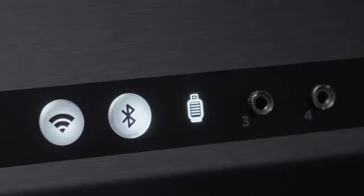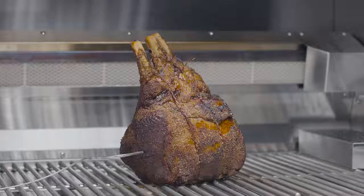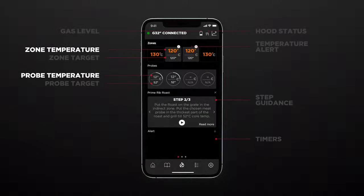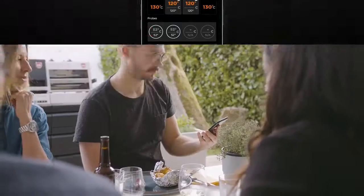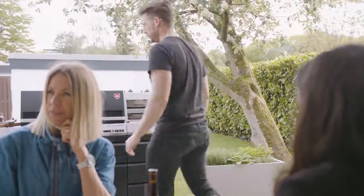But we didn't stop here. We're bringing connected cooking to gas grilling. The G32 features four built-in zone probes, four meat probe channels, and a bunch of other useful sensors that all link to our neatly designed AutoWild app. Check the app to display temperature readings and other status information, set temperature targets and timers, and even monitor gas levels. This way you're always on top of things, without opening the hood and even on the go.